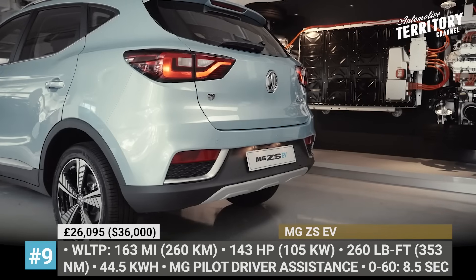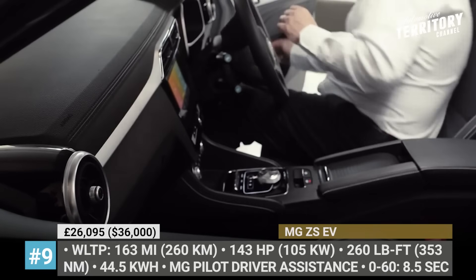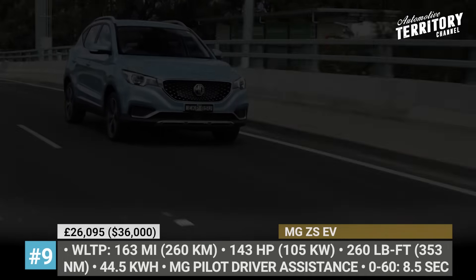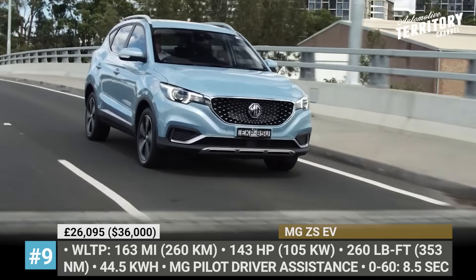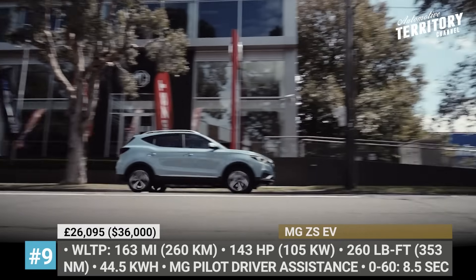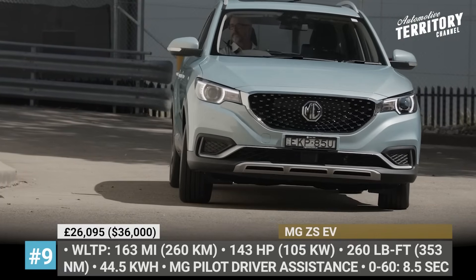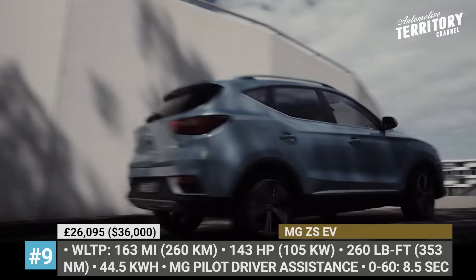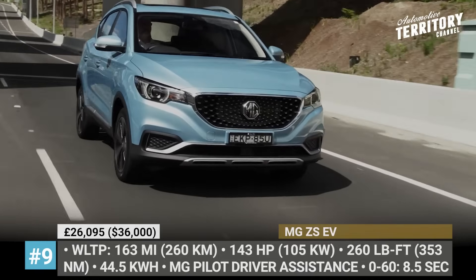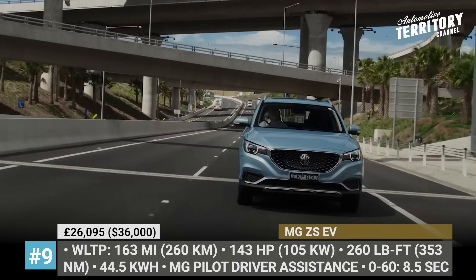MG ZS EV. Excluding miniature city EVs, the ZS EV easily takes the title of the most affordable electric crossover. However, the affordable price is not without its downsides — the single-charge range is a somewhat underwhelming 163 WLTP miles. The motor is 143 horsepower and 260 lb-ft strong. The standard 8-inch infotainment is far from intuitive, yet Android Auto and Apple CarPlay are available to improve the experience.